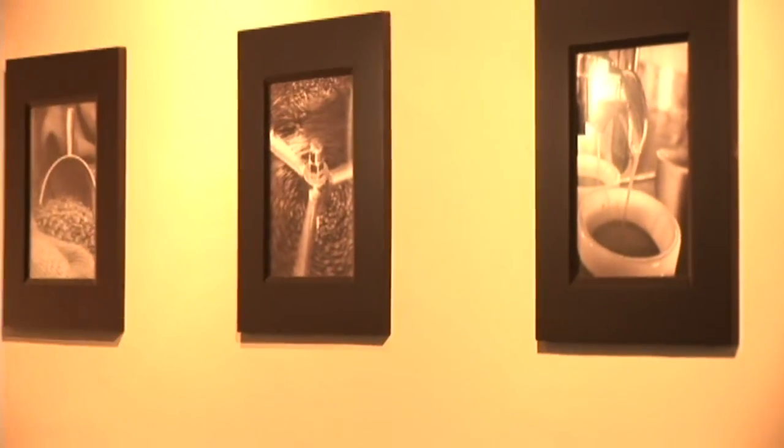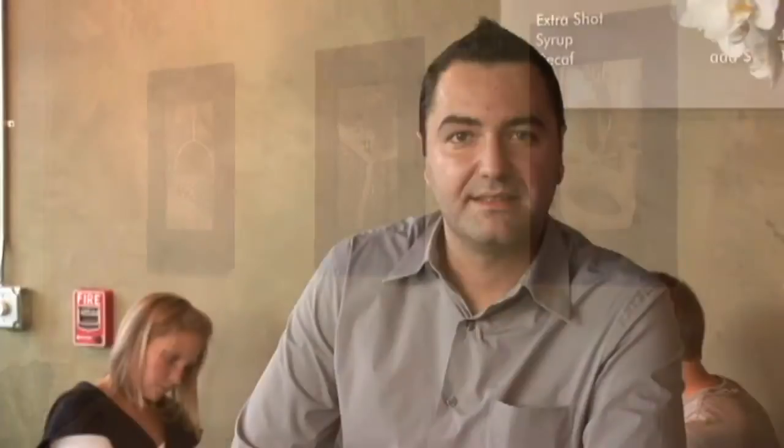You also put pictures on the wall. You try to design. You have a lot of display cases — as far as your water, your pastries, and everything that you want to sell in a coffee shop.